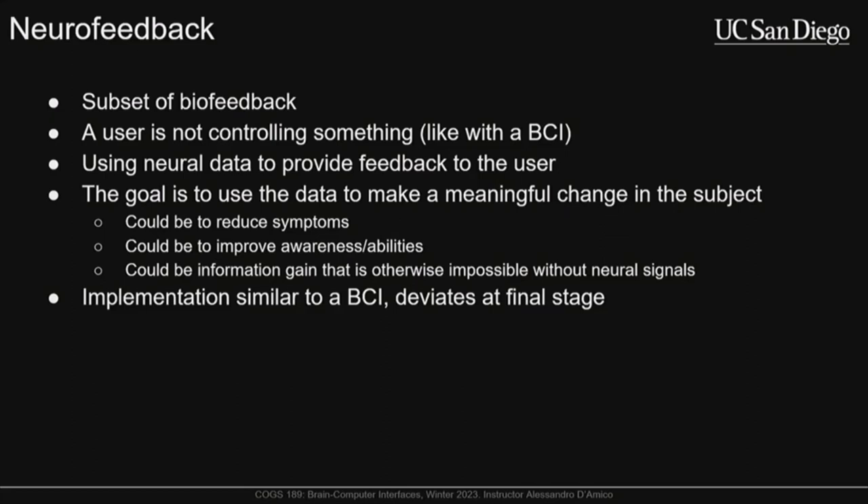Most neurofeedback approaches are fairly basic — they look at power within a band like alpha, beta, or theta, and make decisions based off of that. For example, if you're trying to increase a user's attention, you might use gamma and alpha — high gamma and low alpha indicating higher concentration. When the user gets into that state, you display a border around the screen indicating they're doing a good job and reward them. The user is trained to identify that stimulus as positively reinforcing, hopefully maintaining a state change over a longer period.